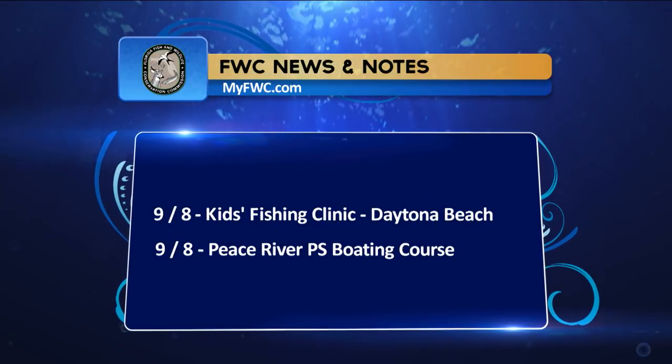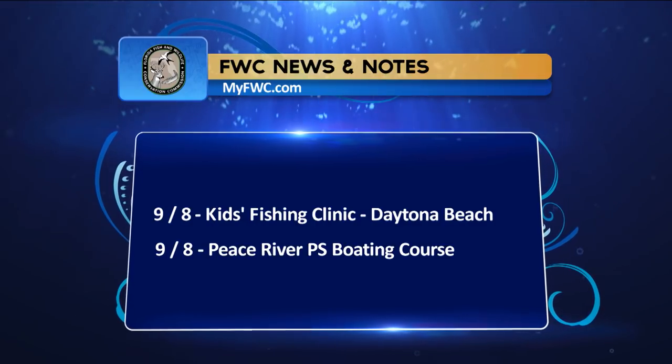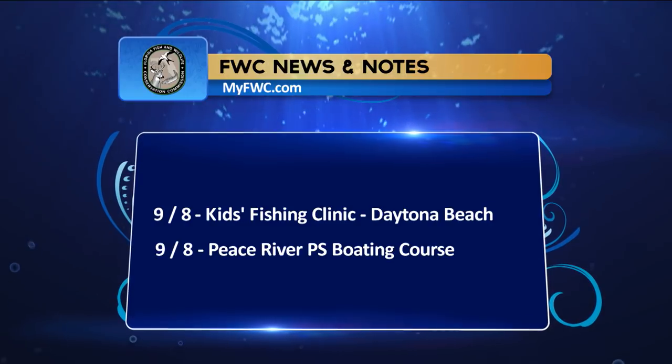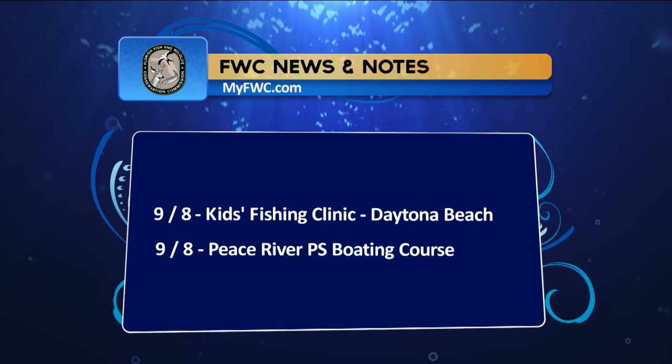Welcome back. Here's a look at the FWC news and notes. September 8th there's a kids fishing clinic in Daytona Beach, and also on September 8th is the Peace River Boating Course. For more information, visit myfwc.com. Now let's head to the CCA Workbench for some rigs and techniques.